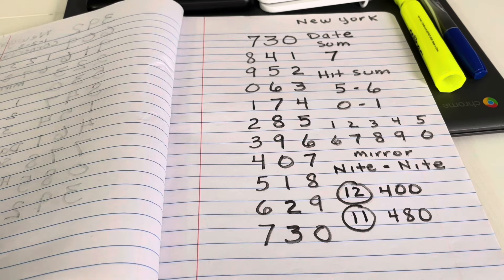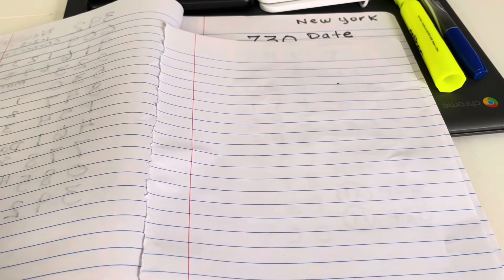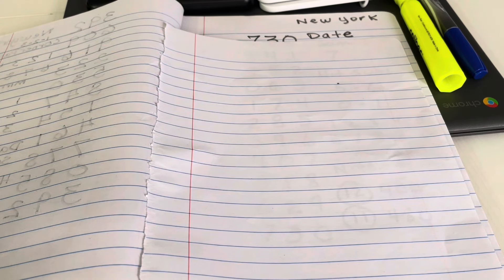First step: get a blank piece of paper. You're going to learn your date sum. Your date sum is the number that's going to help put you close to the winning number — it's your GPS. This is how you come up with the date sum. I'm making this video for everyone that's new and explaining it very slowly so you can understand.